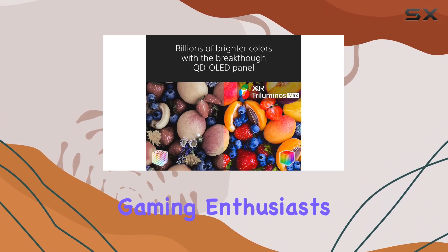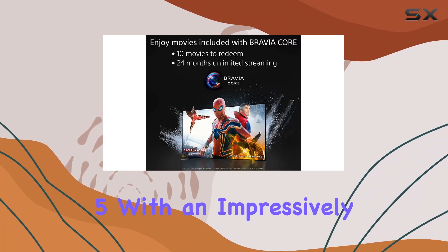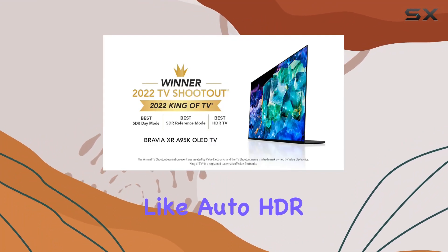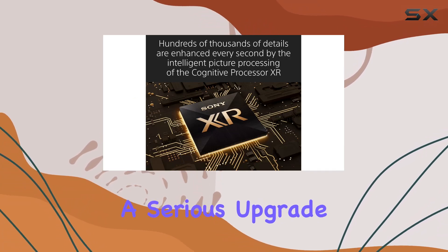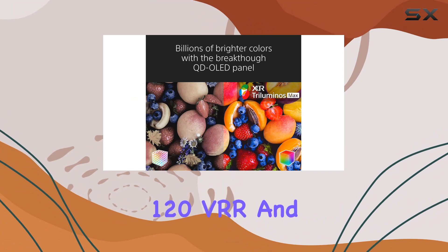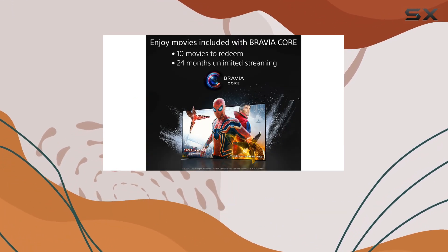For gaming enthusiasts, this TV is perfect for the PlayStation 5. With an impressively low input lag of 8.5 milliseconds and exclusive features like auto HDR tone mapping and auto genre picture switch, your gaming sessions are about to get a serious upgrade. HDMI 2.1 features including 4K 120, VRR, and ALLM give you a competitive edge and high-performance gaming.